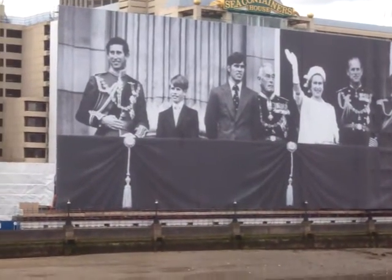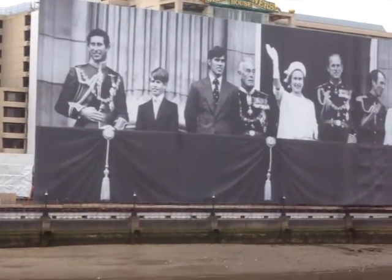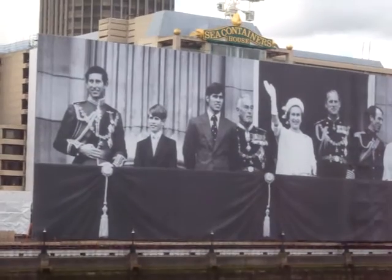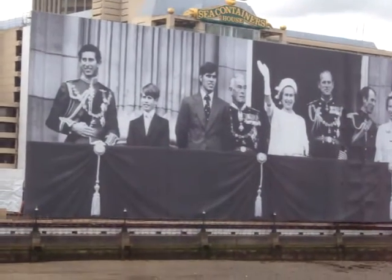Here we have the poster commemorating the 1977 Silver Jubilee of the Queen, which is put against the Containers House.